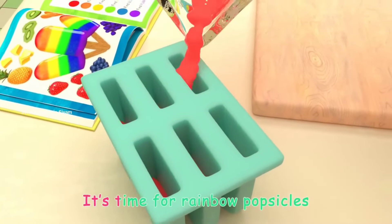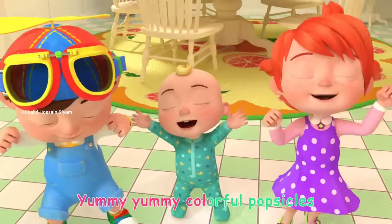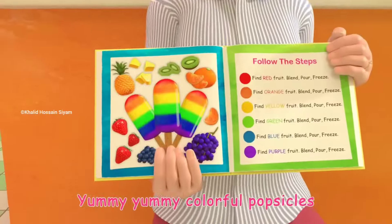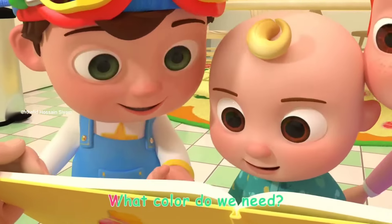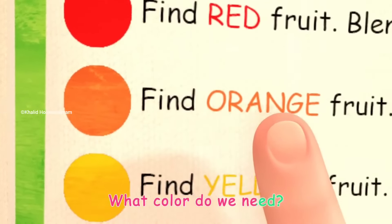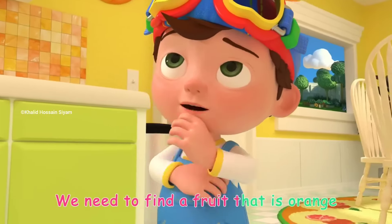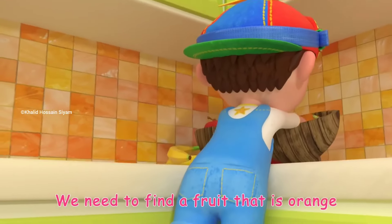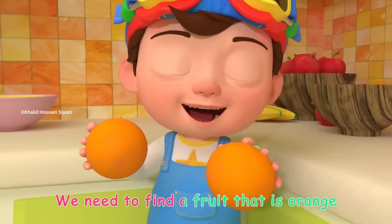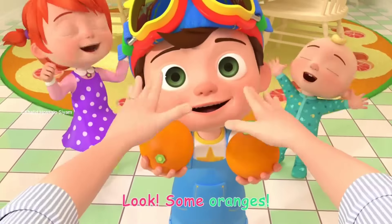It's time for rainbow popsicles! Yummy, yummy, colorful popsicles! It's time for rainbow popsicles. What color do we need? Orange! We need to find a fruit that is orange. Look! Some oranges!